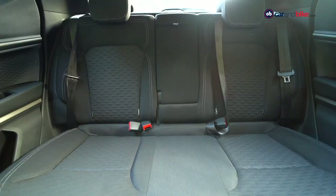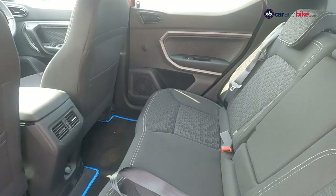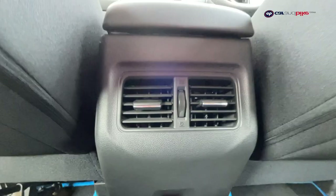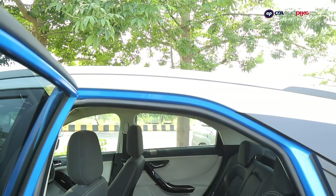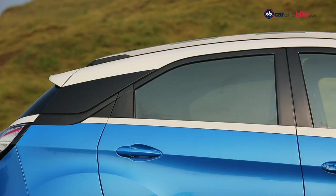The rear seat in the Kiger is comfy in itself — there is enough headroom and knee room, decent thigh support, and well-bolstered seats. Rear occupants get AC vents and an armrest, and the cabin is decently airy. The rear seat of the Nexon is comfortable and in fact feels the most spacious, offering better knee room and shoulder room. Being the widest SUV of the lot, features for the rear passenger stay the same as the Kiger.